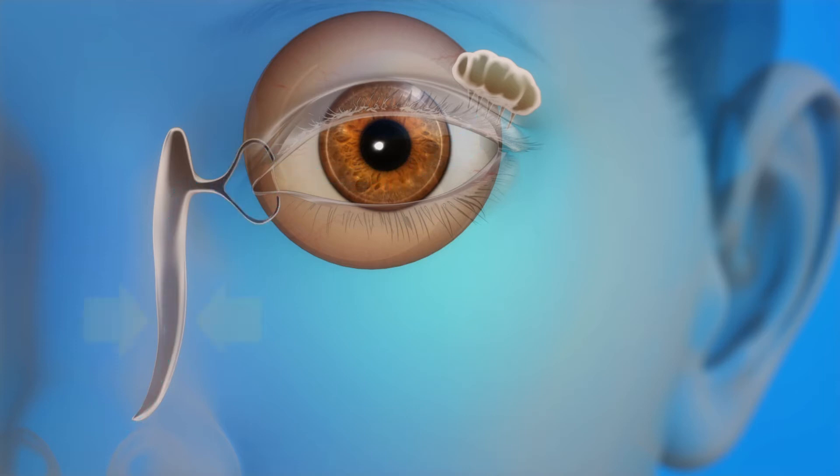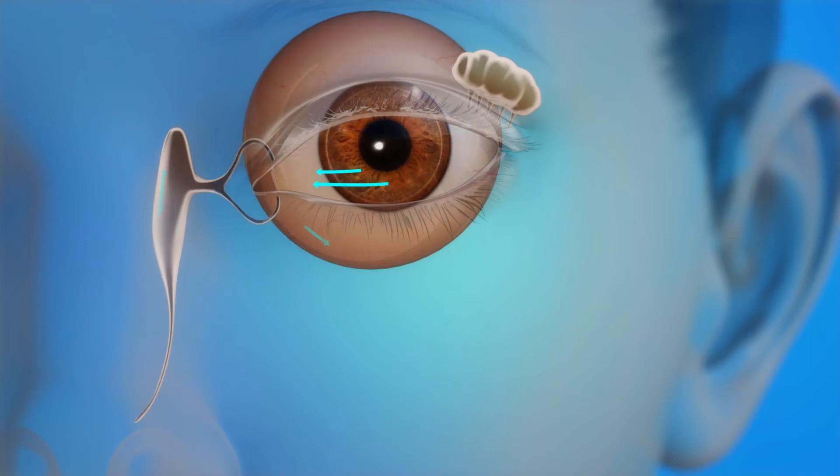When the tear drainage system is either partly or completely blocked, tears cannot drain normally. The eye becomes watery and irritated, and it can also be constantly infected. A blocked tear duct can be due to age, injury, or infection. The DCR procedure creates a new pathway for tears to flow out of the eye, bypassing the blocked tear drainage system.